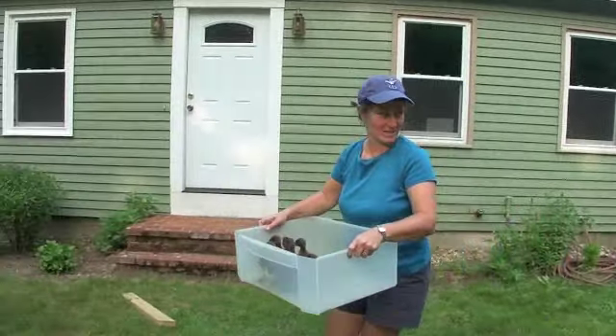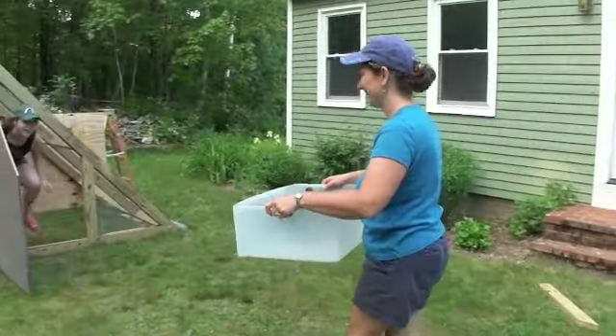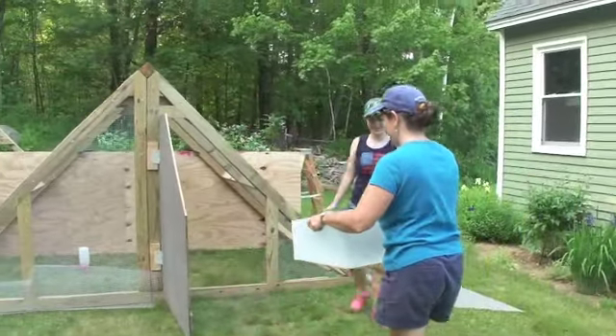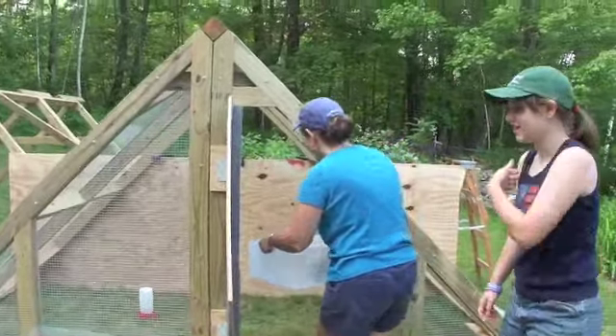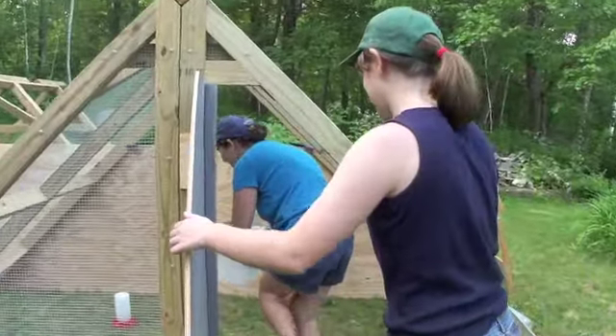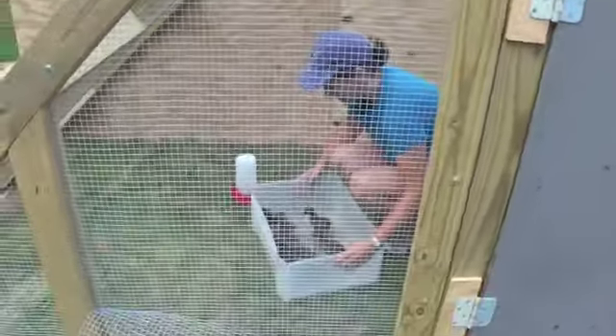We're bringing him out for the first time outside. Uh-oh. Hi, kitty. Hello, little ones.